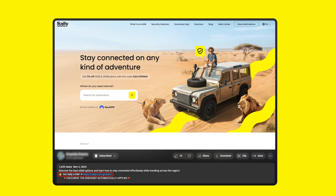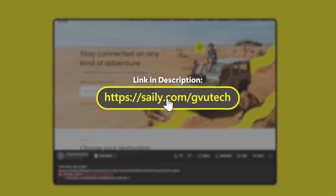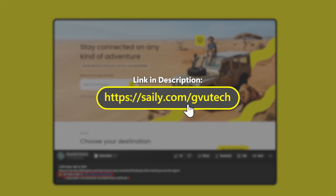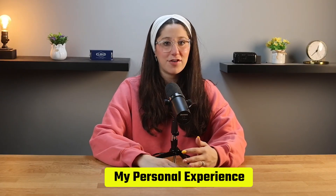So no matter how long your trip is or how much data you need, Saley eSIM has a plan to keep you connected. You can download the Saley app and use my code GVUTech at checkout to get an exclusive discount — it's a simple and affordable way to stay connected during your travels. I've actually used Saley for multiple different trips, and setting it up is super simple. It took me under five minutes.